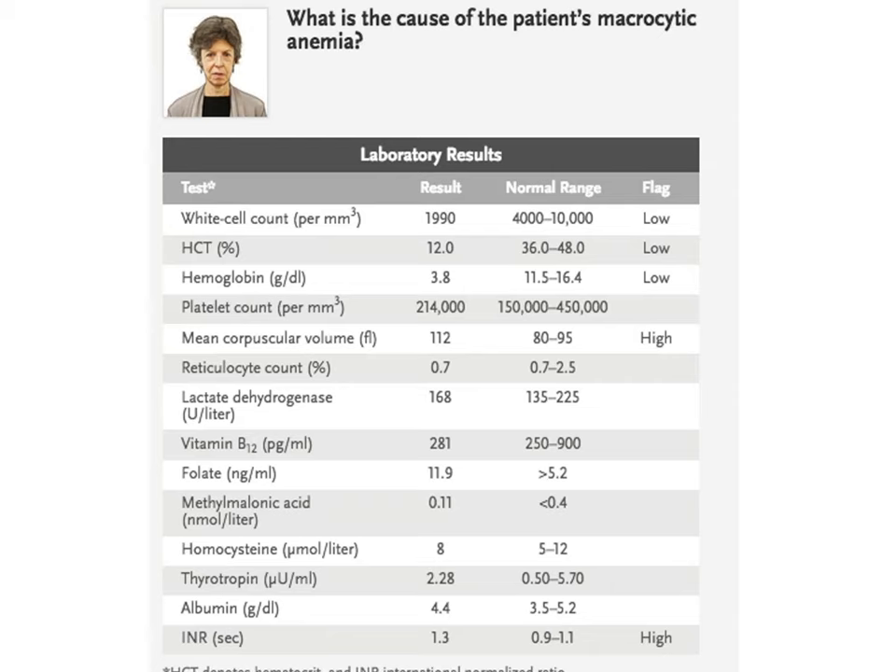Looking in more detail: hematocrit 12, hemoglobin 3.8, platelet count not elevated, MCV elevated, reticulocyte count low when it should be around 15%. LDH level is normal — confirming this is not hemolytic anemia. Vitamin B12, folic acid, methylmalonic acid, and homocysteine are all within normal range.